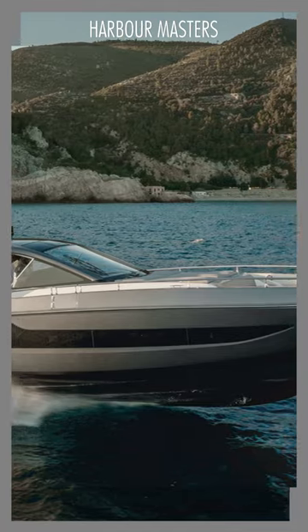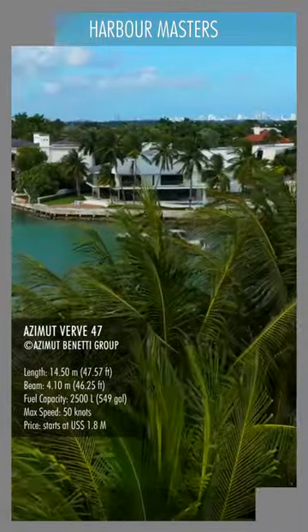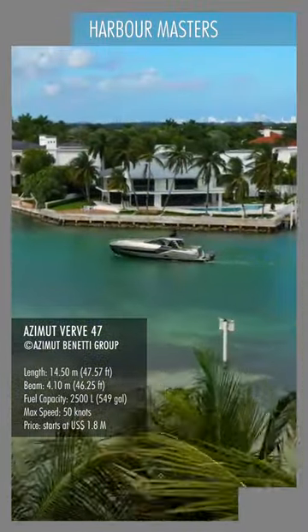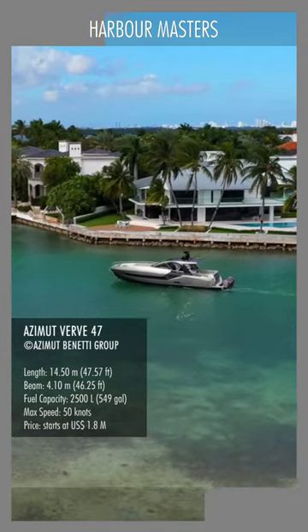This 50-knot yacht is the perfect getaway for a speedy adventure ride. With great versatility, this vessel can function equally well as a primary boat, tender, runabout, or cruiser.